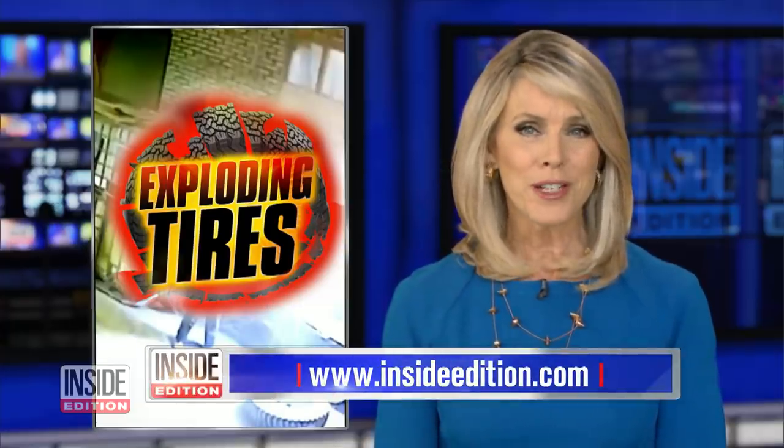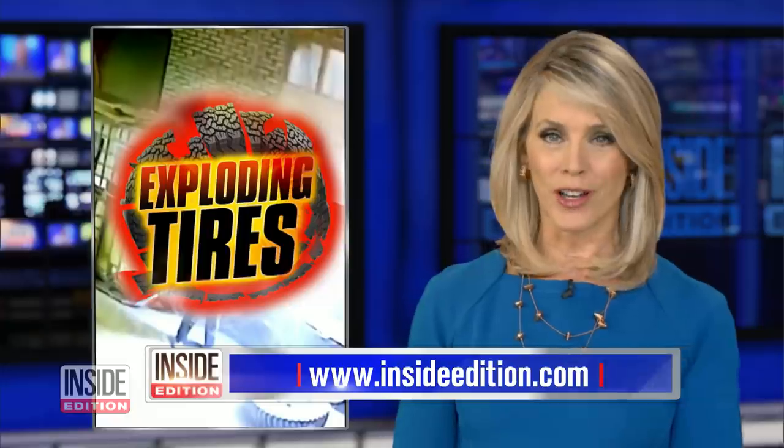Experts say well-maintained tires won't explode when filling them with air. The Tire Industry Association recommends checking your tires monthly for any damage. And when filling them, step away from the sidewall. For further tips, come to our website, InsideEdition.com.